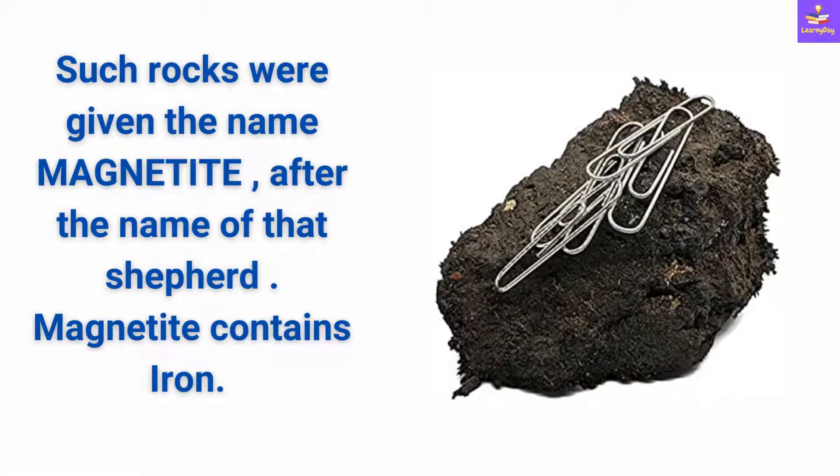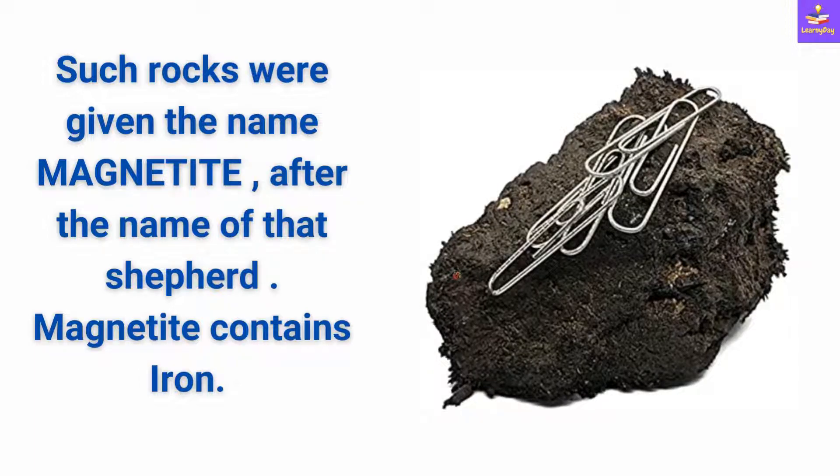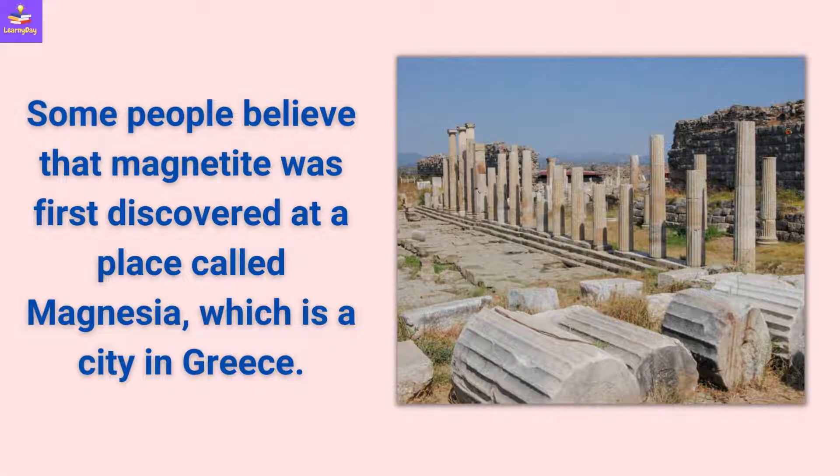Such rocks were given the name magnetite after the name of that shepherd. Magnetite contains iron. Some people believe that magnetite was first discovered at a place called Magnesia, which is a city in Greece.